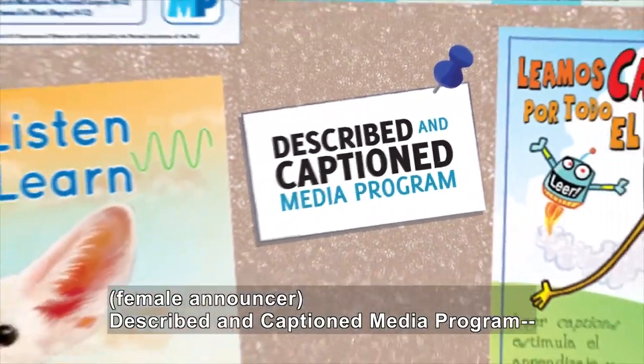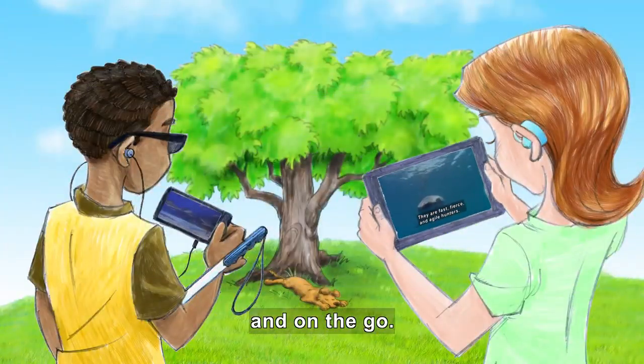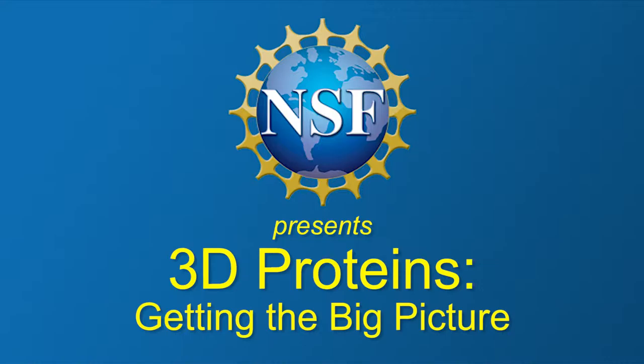Described and Captioned Media Program — in the classroom and on the go. DCMP.org. National Science Foundation presents 3D Proteins: Getting the Big Picture.